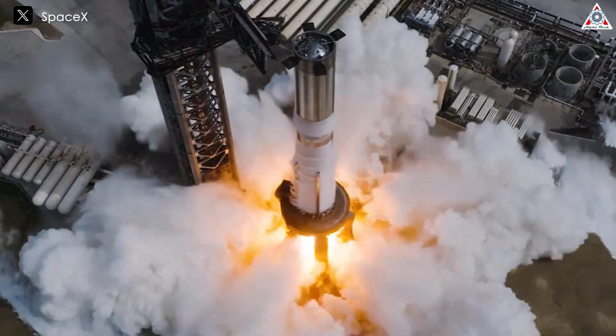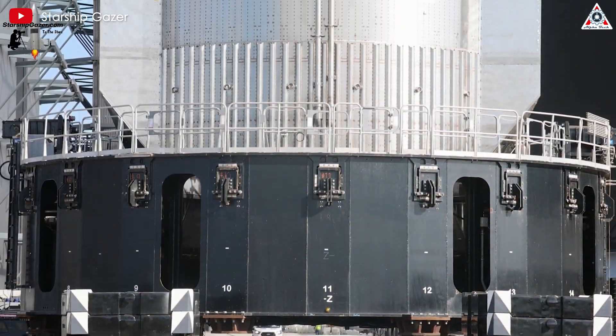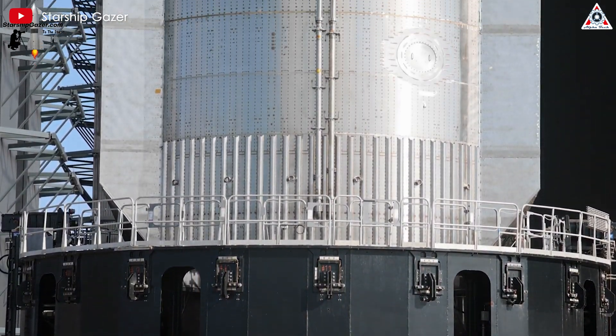As for Booster 12, after a successful static fire, the next key step will be installing the interstage ring before a potential wet dress rehearsal ahead of next month's launch.